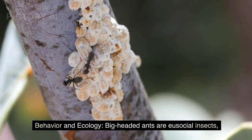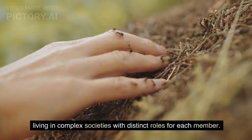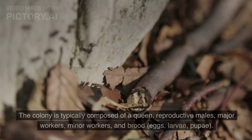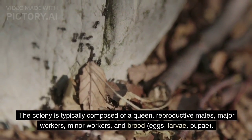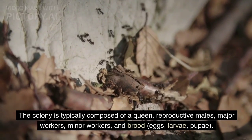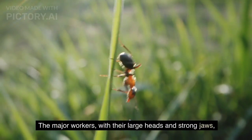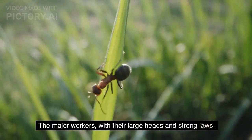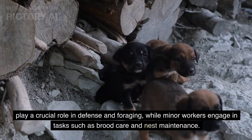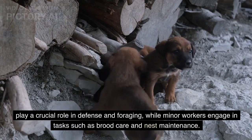Behavior and ecology. Big-headed ants are eusocial insects, living in complex societies with distinct roles for each member. The colony is typically composed of a queen, reproductive males, major workers, minor workers, and brood — eggs, larvae, and pupae. The major workers, with their large heads and strong jaws, play a crucial role in defense and foraging, while minor workers engage in tasks such as brood care and nest maintenance.